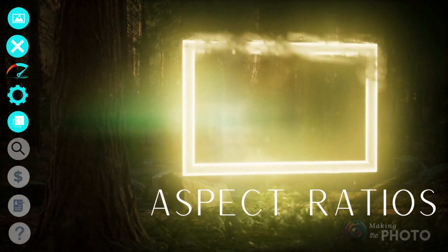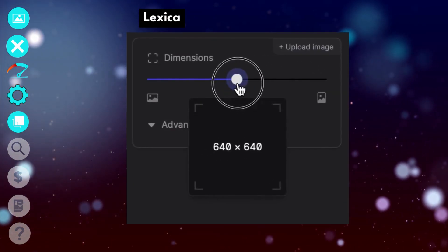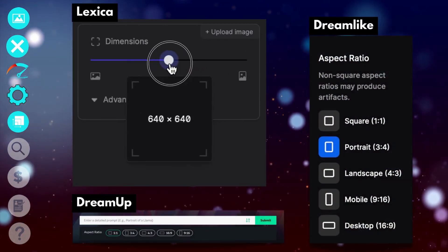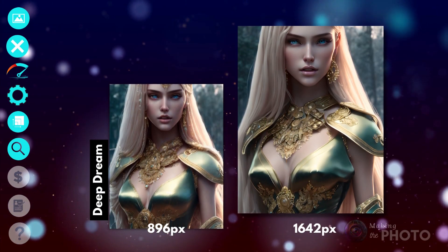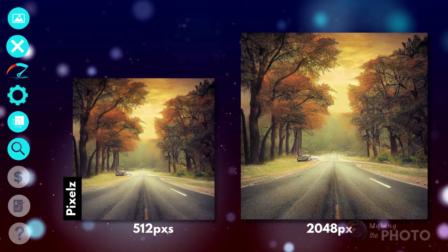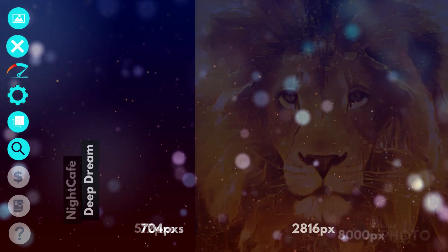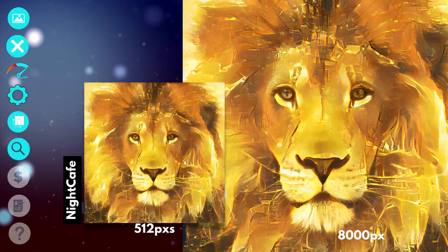Gone are the days when you had to be satisfied with a 1-to-1 aspect ratio. Nearly all the AIs have at least a portrait and a landscape option. Deep Dream, DreamUp, and Lexica give you the most variety and the largest files. Others, like Starry AI, give you more aspect ratios with a subscription. Some of the AIs also have upscalers to make your image sizes even larger. Deep Dream doubles the size of your image. Dreamlike and Pixels will upscale 4 times the size to 2048 pixels square. But Night Cafe has everyone beat, upscaling to a whopping 8,000 pixels — 12 times the size of your original image.